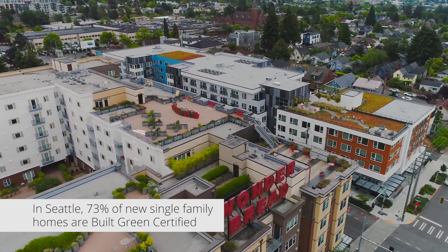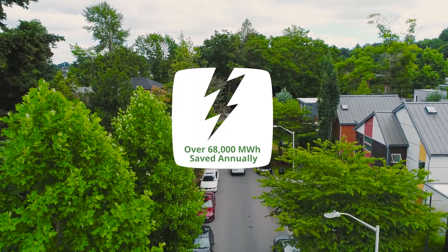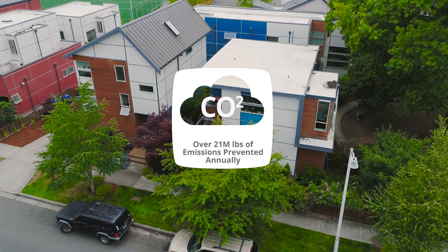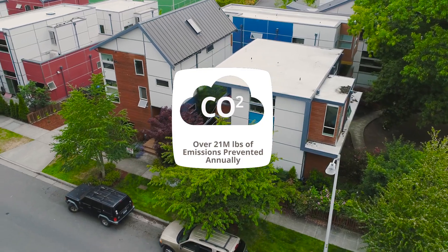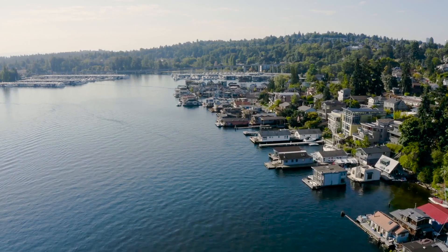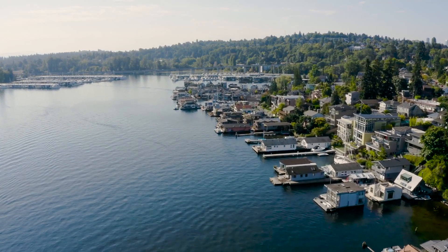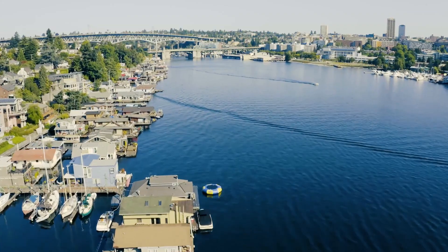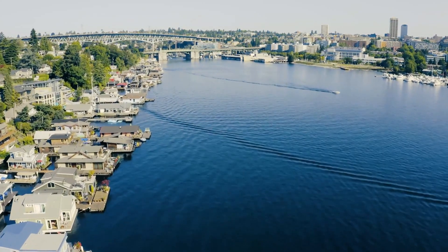We have seen mountains of energy saved, mountains of energy produced. We have seen healthier spaces. We have seen impact on the island that we live in. It's countable. We're saving 221 million gallons of water that's not being used in homes right now. We're saving 185 million gallons of stormwater runoff. These homes are helping the environment every single day.